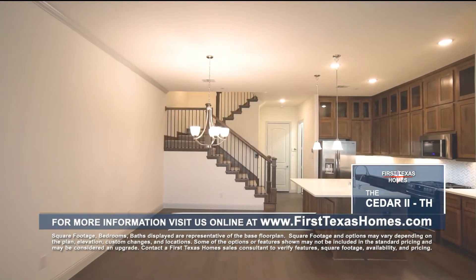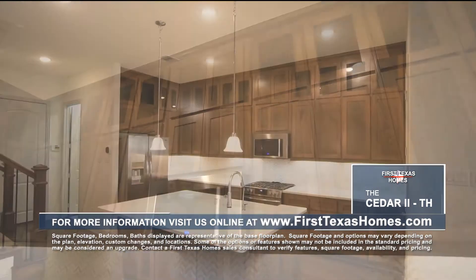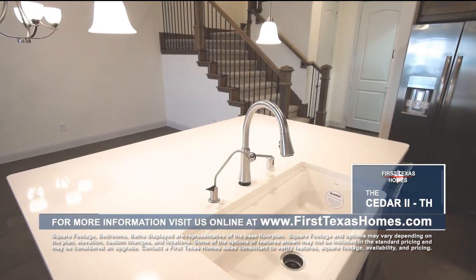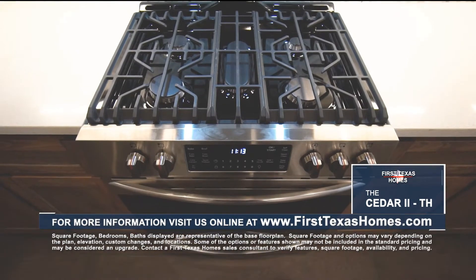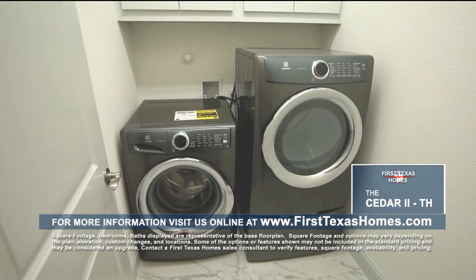Continue through the living room into the kitchen featuring shaker style cabinets with upper glass doors and under cabinet lighting, marble countertops with custom backsplash, an island with a farmhouse style sink and bar seating, built-in microwave, built-in oven with five burner gas cooktop, and an adjacent dining area. Just off the kitchen is a spacious laundry room.